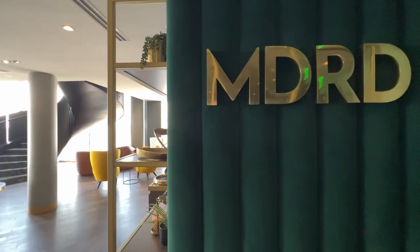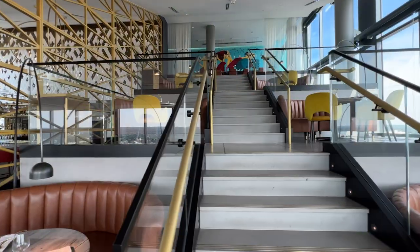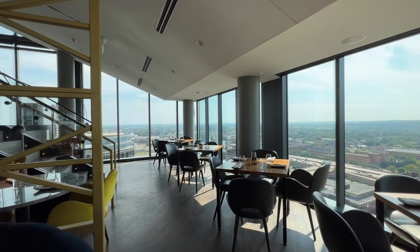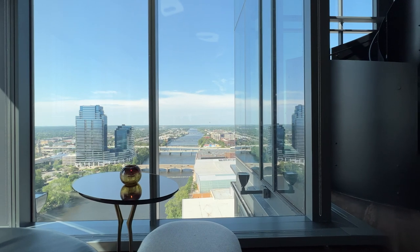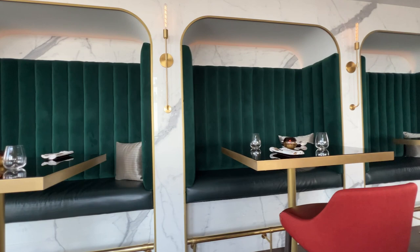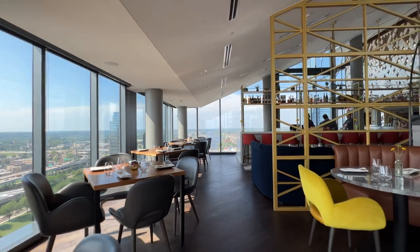Next up on our tour of Grand Rapids restaurants, we're going to head downtown to the top of the Amway Grand Plaza Hotel to visit Madrid. This is one of my favorite local restaurants, not only for the amazing city views that you get from the top of the Amway, but the very explorative menu and the great service. Madrid has been voted best date night restaurant and best service in the city since it's been opened. Outside of their normal dining space, they have two floors of event space perfect for your next gathering, including a private balcony overlooking the Grand River with a tasting menu curated by their chef for you that evening.